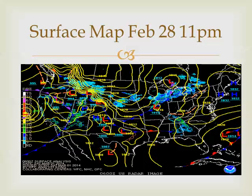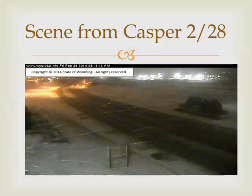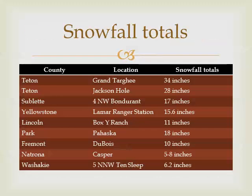This was mainly a west of the Divide system, although east of the Divide we did pick up a little bit of snow. This is a scene from Casper during the early morning hours of the 28th — you can see some snow falling there. Very heavy snowfall across the western mountains. Grand Targhee Ski Resort picking up almost 3 feet of snow over that time, and Jackson Hole did really well too, about 28 inches.